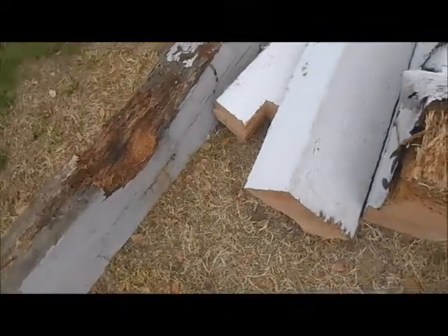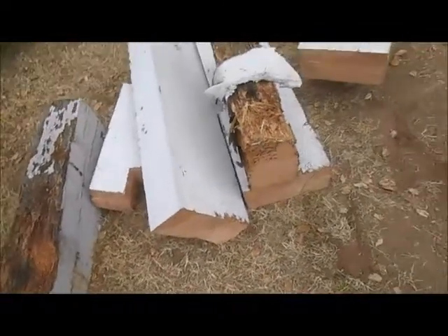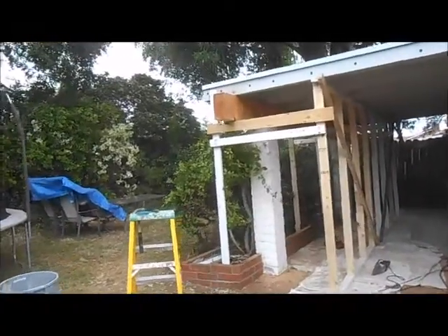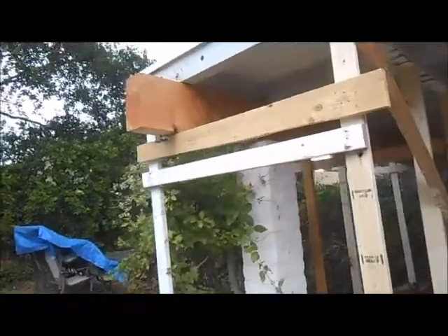Our phone number is 619-850-4794. You can call us for your beam installations, any kind of beam repairs you have at your home and your office, and your decks, your patio covers, stairwells, walkways.